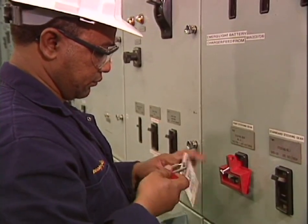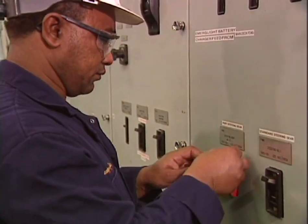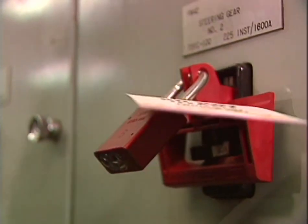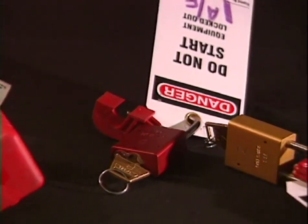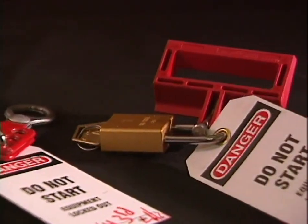Lockout disables the energy sources that power vessel systems. The lockout device makes accidental start-up physically impossible as long as it remains in place. There is a wide array of lockout devices available for use in conjunction with a variety of vessel systems.